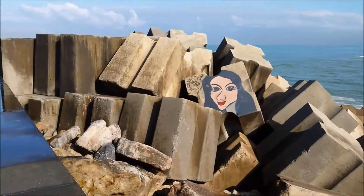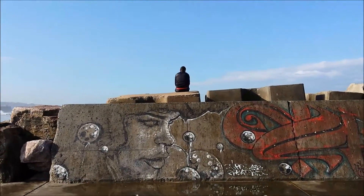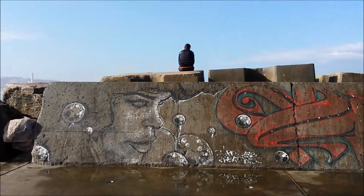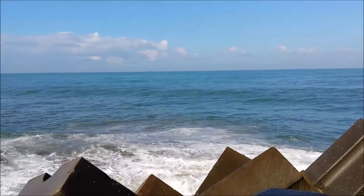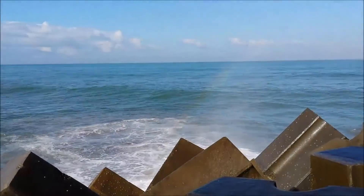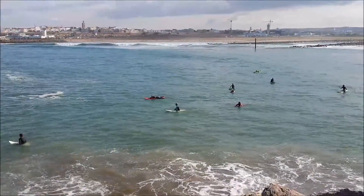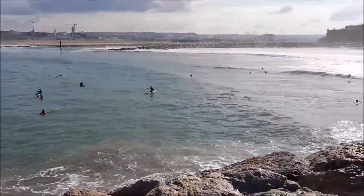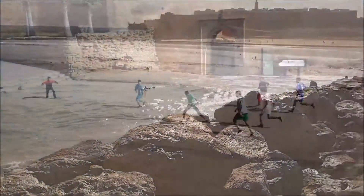We've reached the end of the marina. Lots of awesome pictures to be taken here. There are more surfers now but I think I'm going to walk around. It's getting hotter.